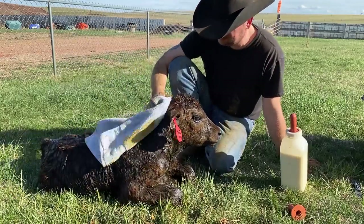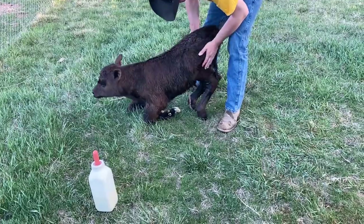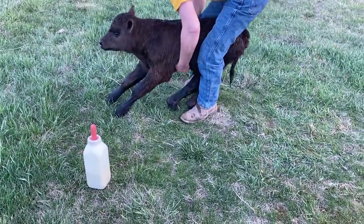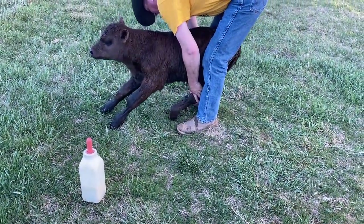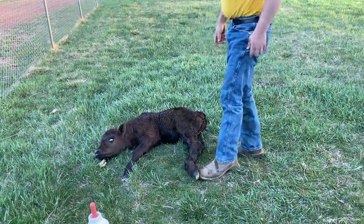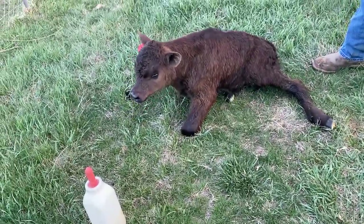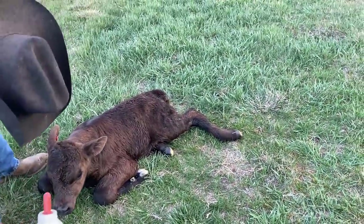He's going to be able to get up before we put him back with mom. Therein lies the problem for this big boy — because he was so big, his fetlock tendon is overextended. He's not able to straighten what we would call our ankle. Over time it will loosen up, but for now, until it does and he's able to stand, we're going to have to take care of him. Because no matter how much his mom may want him, if he can't stand, he has little to no chance of survival in the pasture.